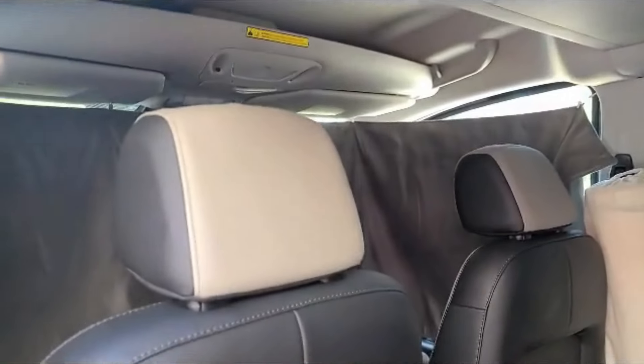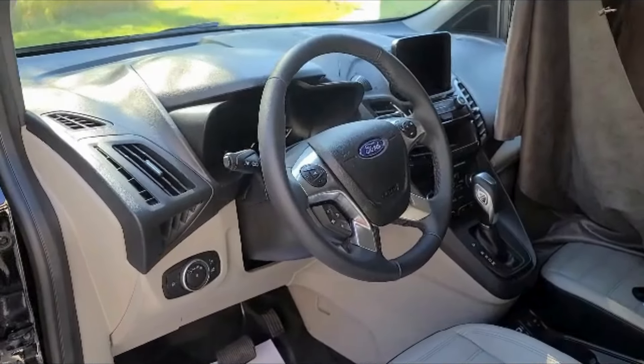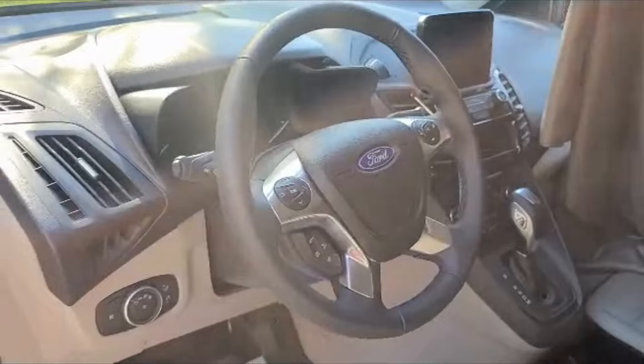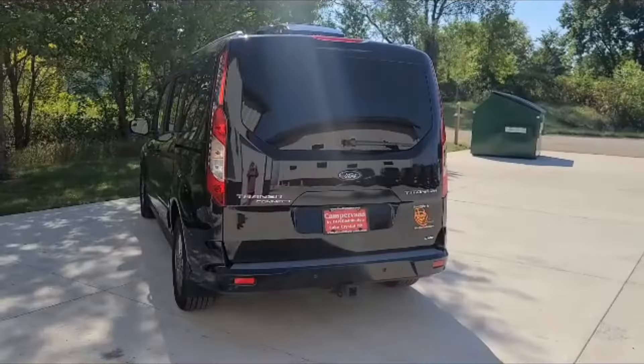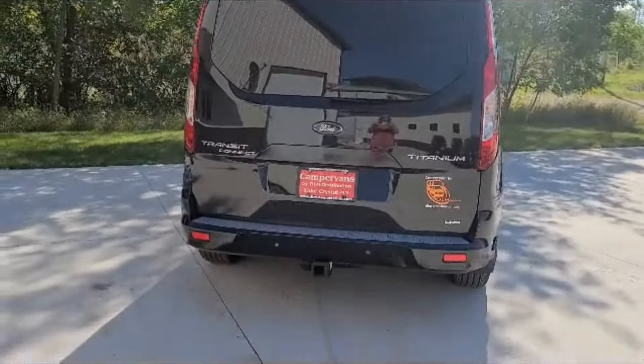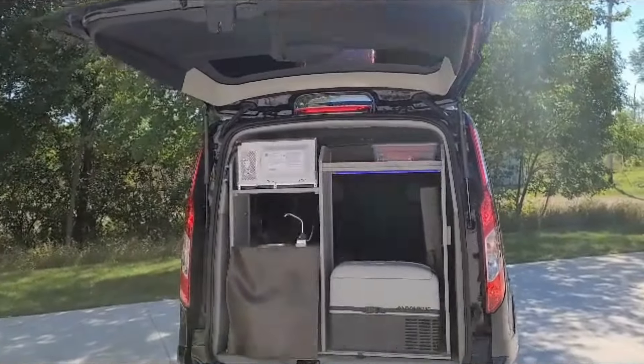This vehicle also has the mid-vehicle overhead console, heated leather seats, navigation, and a large reverse camera. It comes with a hitch and a shore power plug and cord. The back lift gate works great as an awning.